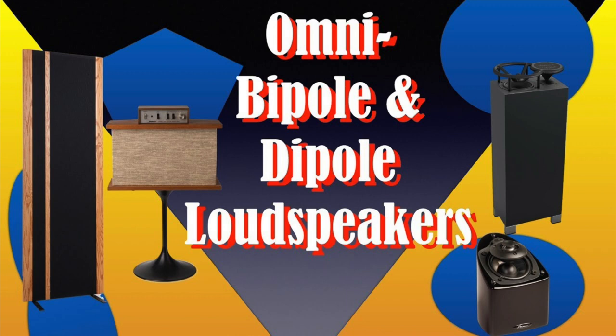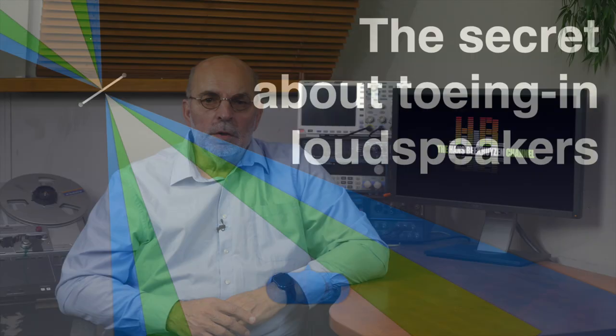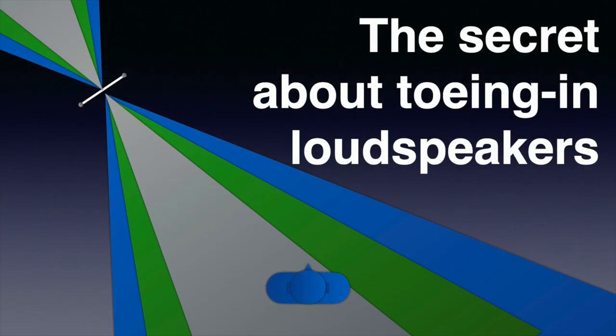The video Dipole, Bipole and Omnidirectional Speakers tells you more about the behaviour of these different types of loudspeakers. When you understand the differences, you are ready for deciding how to properly toe in your loudspeakers. The video The Secret About Towing In Loudspeakers was already a great help to many.